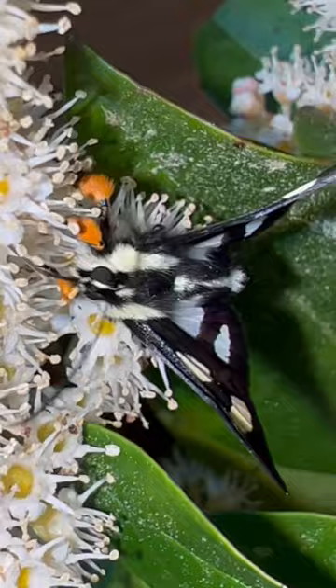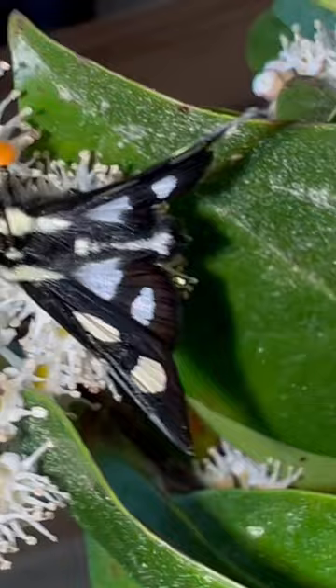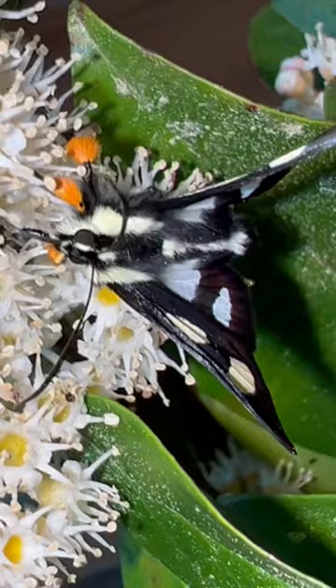Check out this example of moth pollination, guys. This is an eight-spotted forester moth. It's a day-flying moth, common throughout the southern southeast United States.